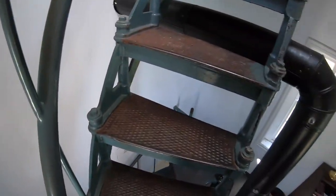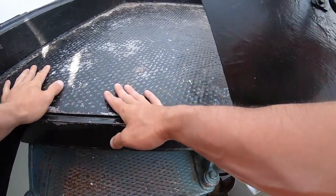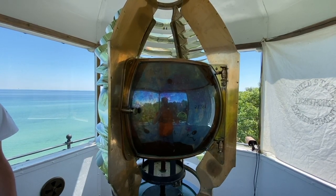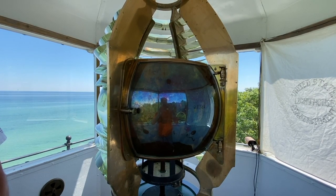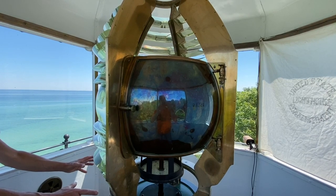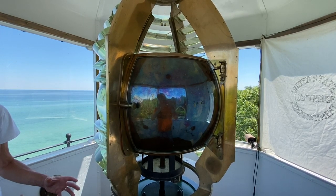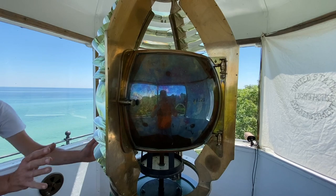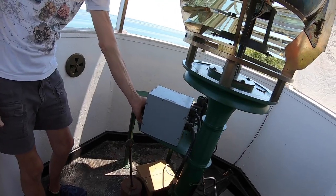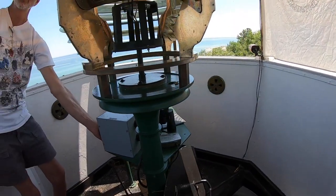Oh, look at this — I didn't even realize. And this is a functioning light, so do not touch the lens or any part of the lens. 1872. This is the second lens that was here. The original lens actually rotated on this pedestal and had a big gear case right here. This weight hung down through the tower — it was like a big clockwork mechanism. The guy would crank that weight up, start the lens rotating, and that weight would keep the flywheel turning for about three hours. It flashes every three seconds — three seconds on, three seconds off.